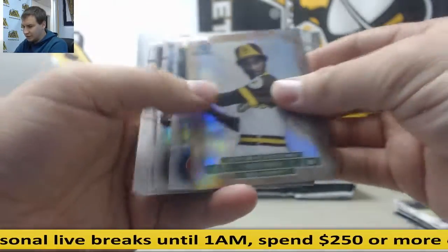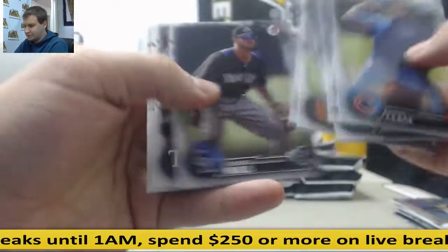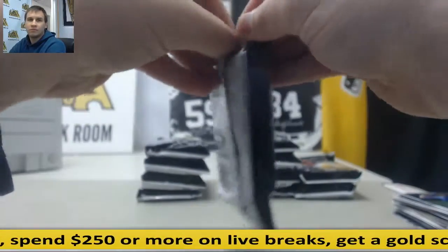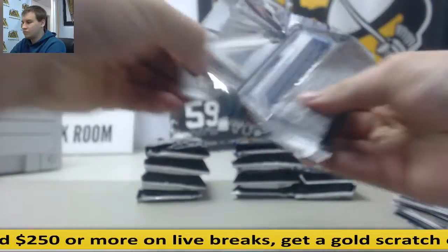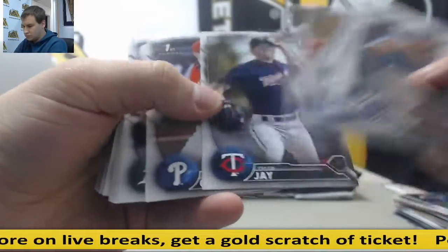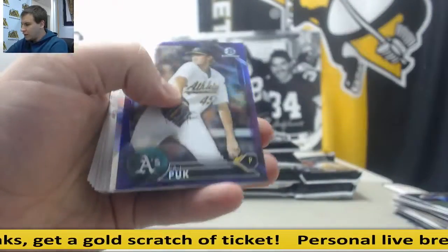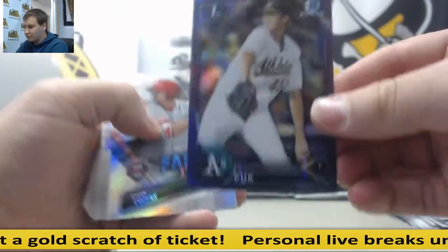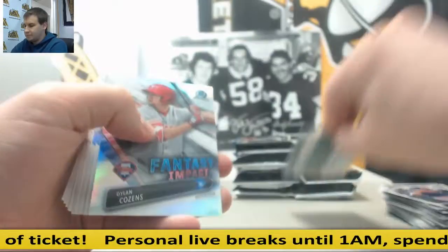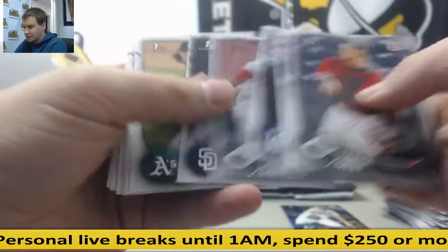Ozzie Smith draft history. Refractors and base. AJ Puck, purple refractor, and that is 72 of 250. Refractors and inserts, and all base.